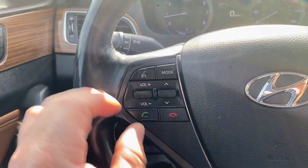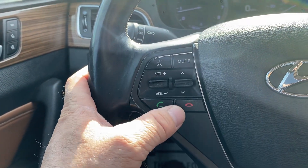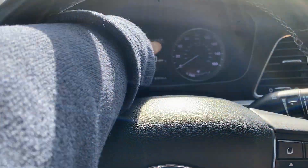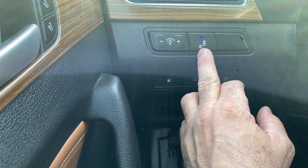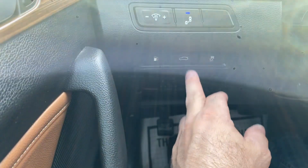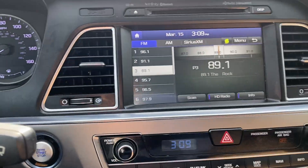Moving on down here — you have your volume, mode, and hands-free controls, all work. This button here moves your instrument cluster. Cruise control all works as it should. Over here you have lane assist — it'll flash at your rear view mirrors when someone's coming up on you. You have your trunk, gas, and traction control over here. Coming down in the center, we do have navigation and a backup camera — nice and clean and clear. Navigation works as it should.